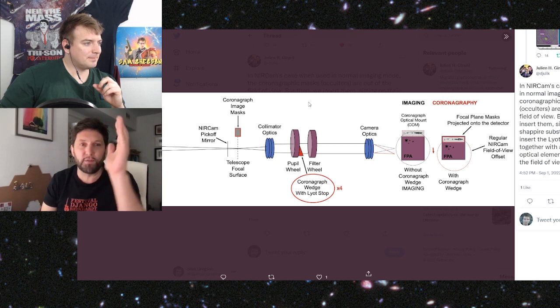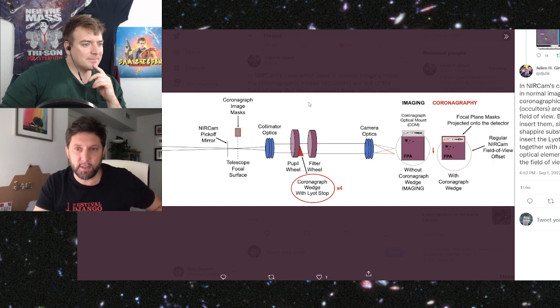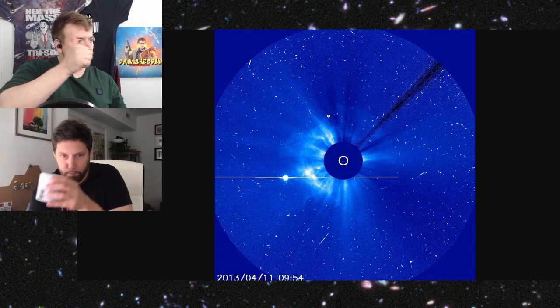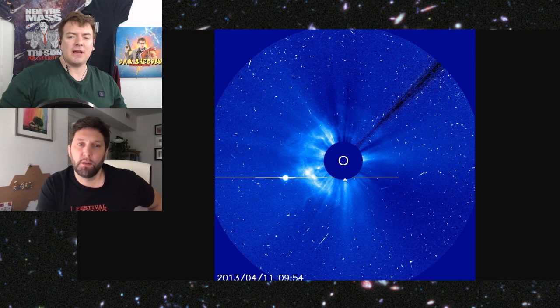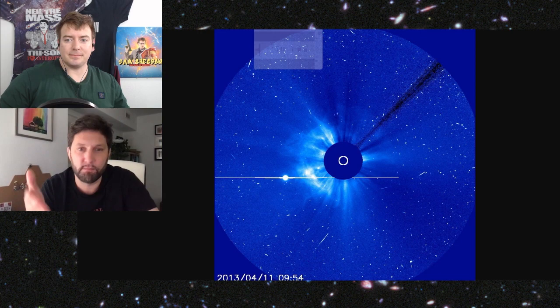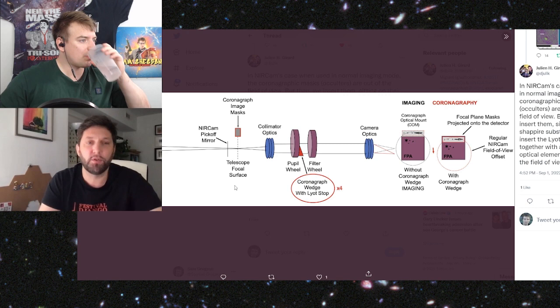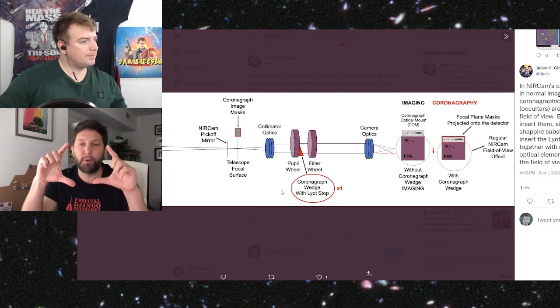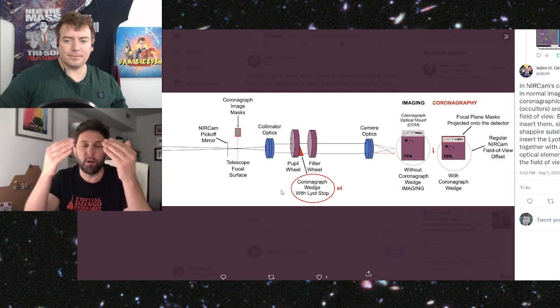So the first step is a physical block to try and get most of the light away. But you're still going to be left with some starlight spilling over. Before the post-processing, there is what we call a Lyot stop — named after Bernard Lyot, one of the inventors of the coronagraph. What we call the Lyot coronagraph is the combination of a focal plane mask and something in the pupil plane. In the pupil plane — the same plane as the telescope primary mirror — we put a mask that's undersized so it blocks out all the diffracted light remaining from the occulted star.